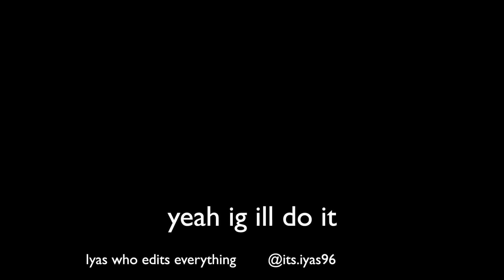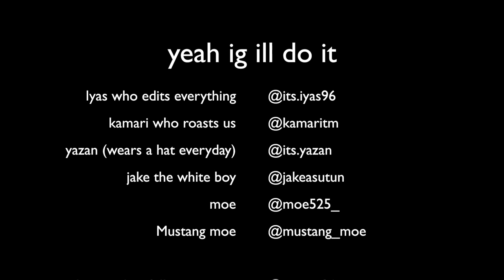Hope you guys enjoyed the video. Be sure to follow mustang_mo on Instagram, and ES is going to be tagging everyone. I want to thank them all for coming with me today — it was pretty stressful because we had to do a lot of things. I hope you guys enjoyed the special little roof wrap I had planned. Be sure to like, comment, and subscribe, and I'll see you in the next video.